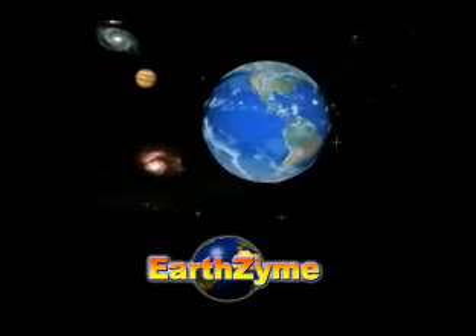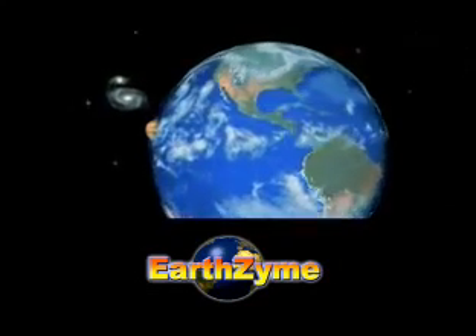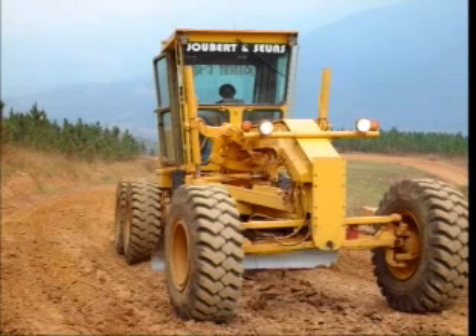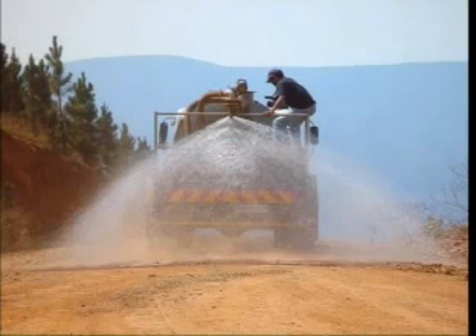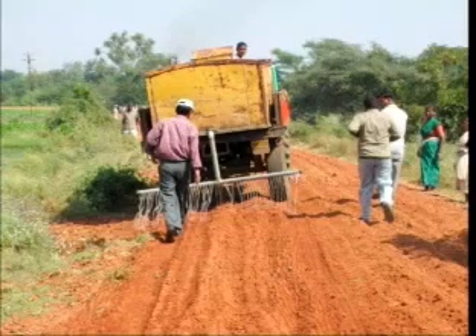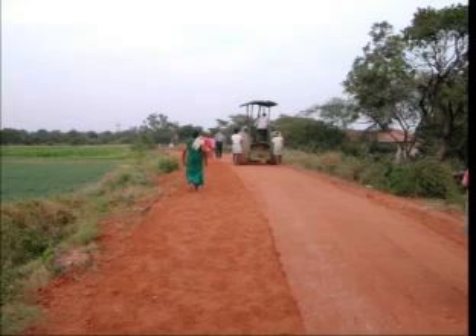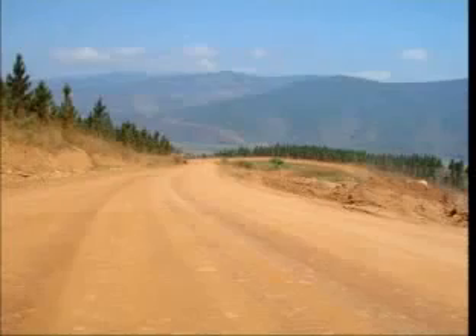Environmentally friendly Earthzyme has been used successfully around the world to cost-effectively improve the infrastructure of a wide variety of countries. Because the construction process uses conventional techniques and equipment, it can easily be utilized anywhere in the world and is designed for ease of application to produce exceptional, long-lasting results.